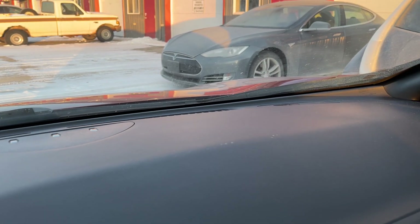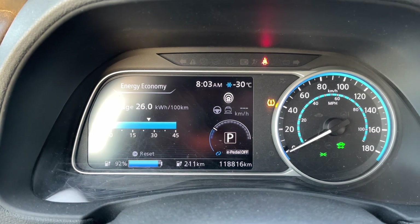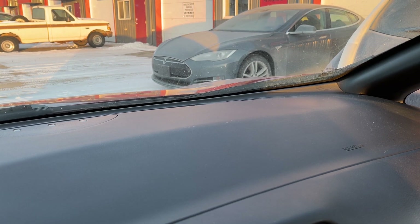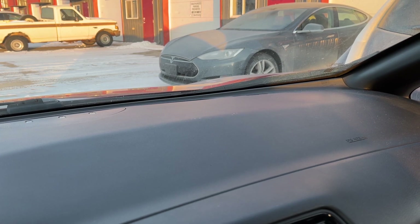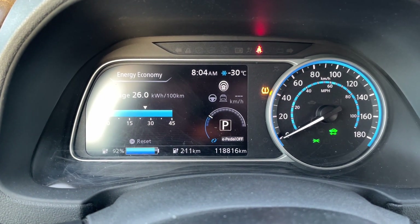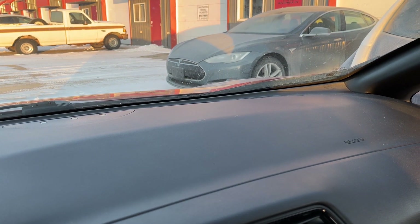We're back, sneaking up on the Tesla — it doesn't know we're here. I have not pre-warmed it. The temperature is minus 30 Celsius, minus 22 Fahrenheit. I put it out 36 hours ago, so it went through a full evening, a full day, and a full night. It's 8:04 a.m. now — the coldest part of the day — just coming out of the deep freeze. Let's walk over and see if it's still alive and what the battery is at.